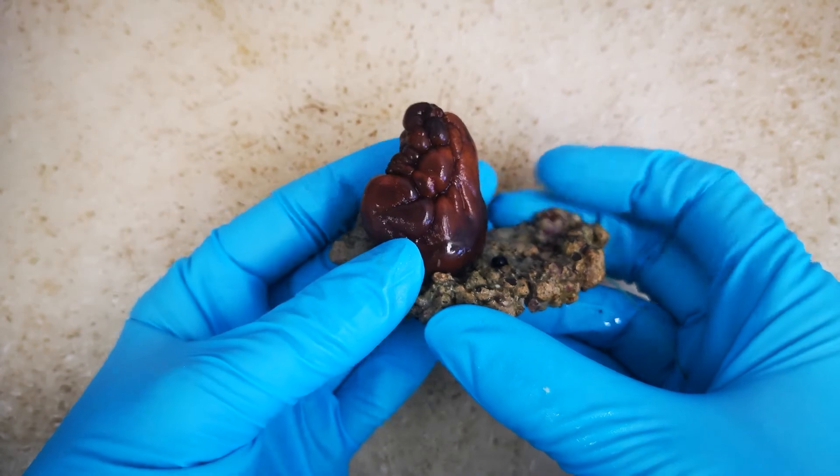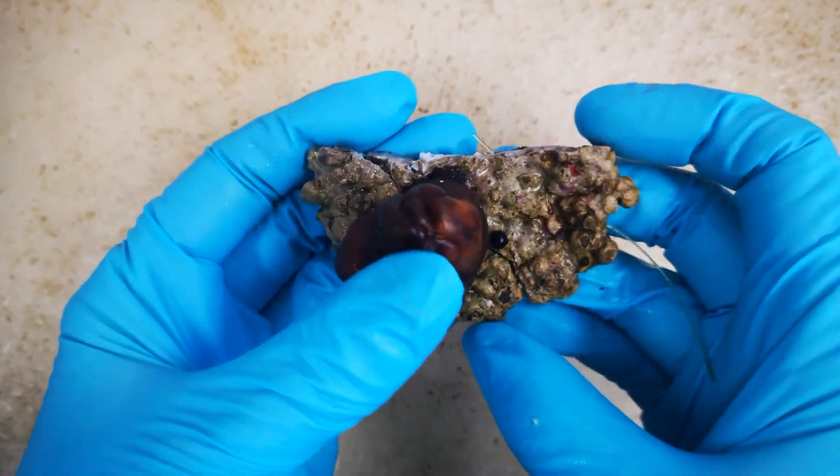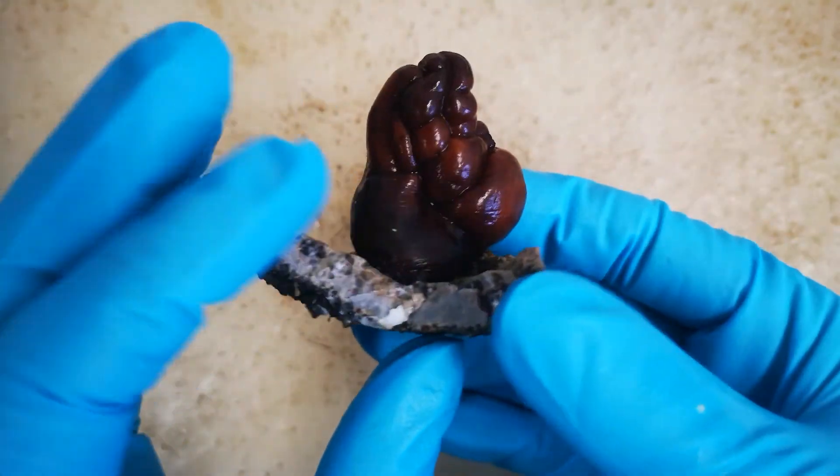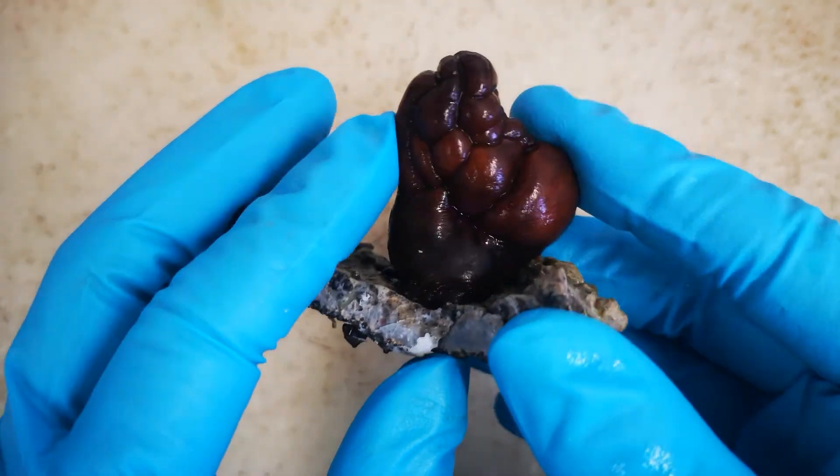The inflow opening, also known as the branchial siphon, is at the top of the body. The outflow opening, or atrial siphon, can be found roughly in the middle on the side of the body.